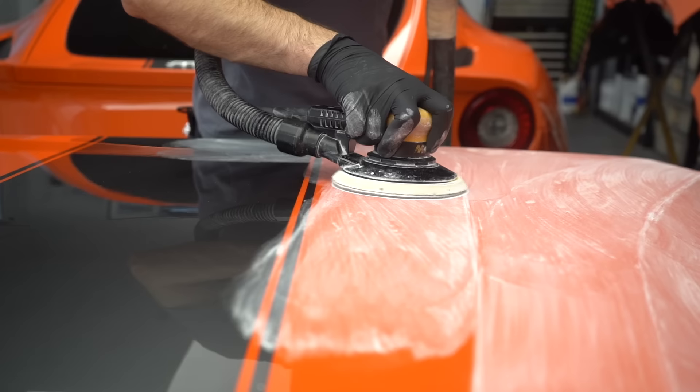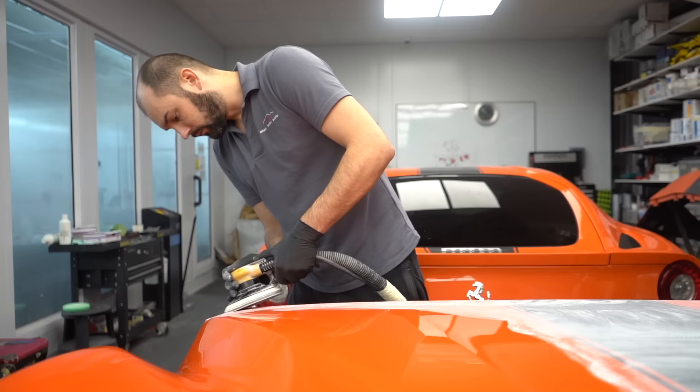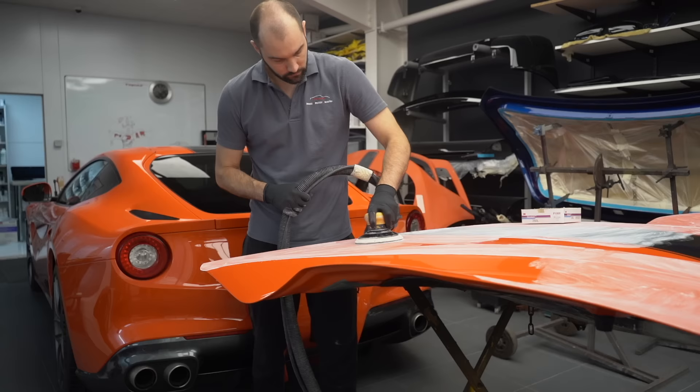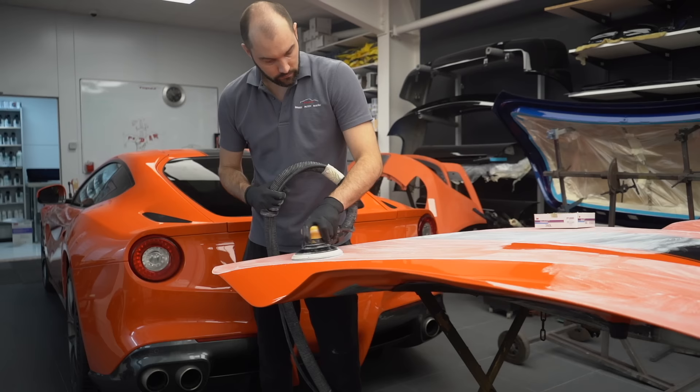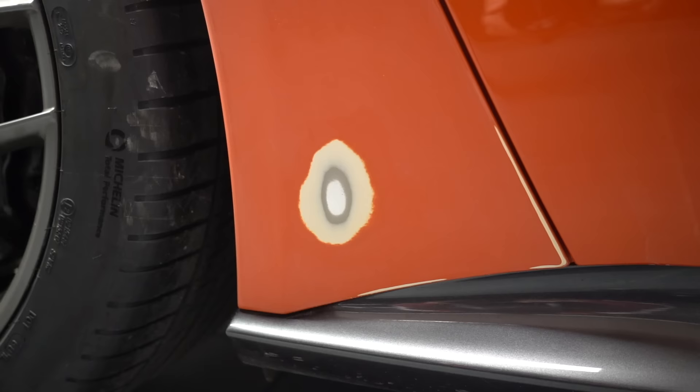The first stage is to sand each panel on the car in preparation for the paintwork. This step is crucial as it allows fresh paint to set properly on the panels. At this stage we also add small amounts of filler to any stone chips or defects in the paint, to guarantee any repairs we have made are completely smooth and level. There's no point in painting over stone chips if there's still going to be a dip in the paint where it was.